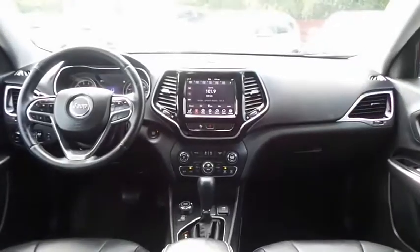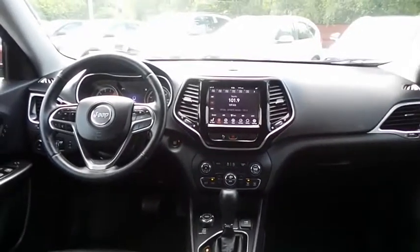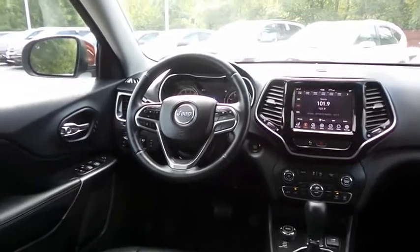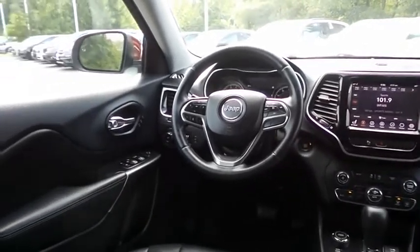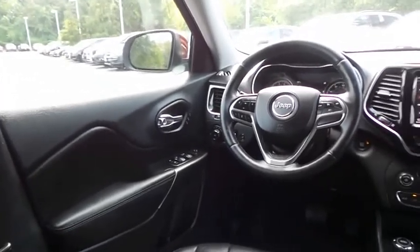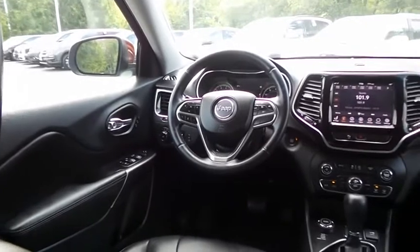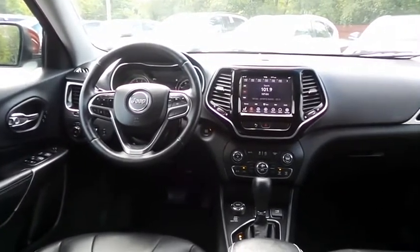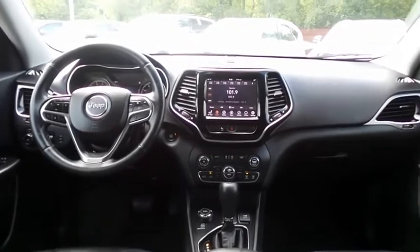This Jeep Cherokee Limited comes well equipped with heated power front seats, memory driver's seat, reverse camera, keyless push button engine start, dual zone climate control, rear air conditioning, home link garage door opener, power windows, mirrors and door locks, keyless entry, heated mirrors, and digital speedometer.